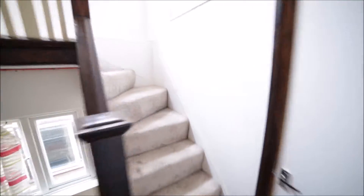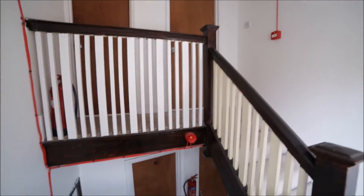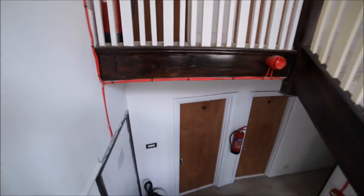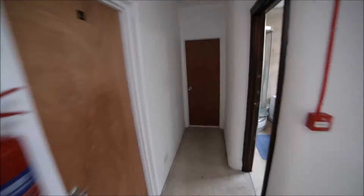Here's bedroom number five, which I'll show you in a second. But first, let me show you the second floor. On the second floor we have two rooms — six and seven — but they are both occupied. So now we're going to bedroom five, which is for rent.